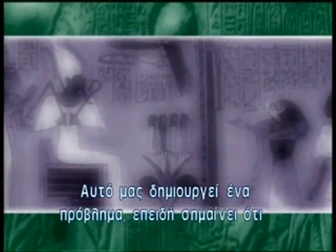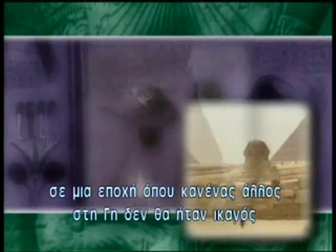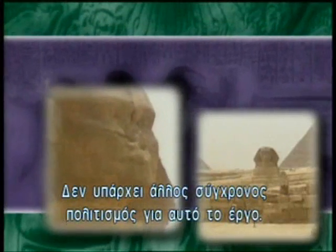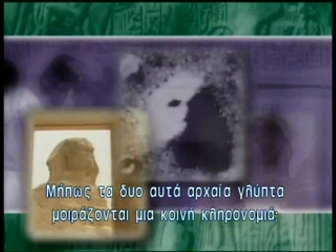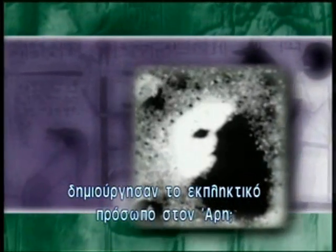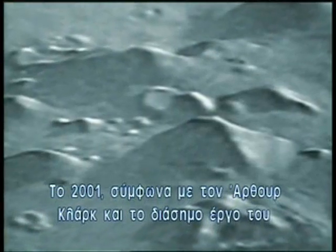That raises a wonderful problem, because this means we are looking, probably, at a monumental work of art created at a time when nobody else on planet Earth was capable of doing anything like that. There's no other contemporary civilization to pin it on. So who did it? Could it be that both of these ancient sculptures share a common heritage — that the Sphinx was built by literal descendants of those who created the amazing face on Mars long ago? Who or what is the face intended to represent?